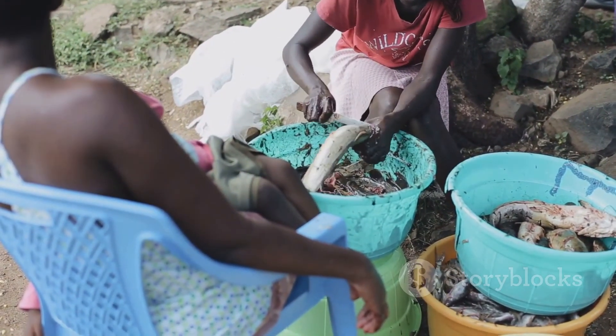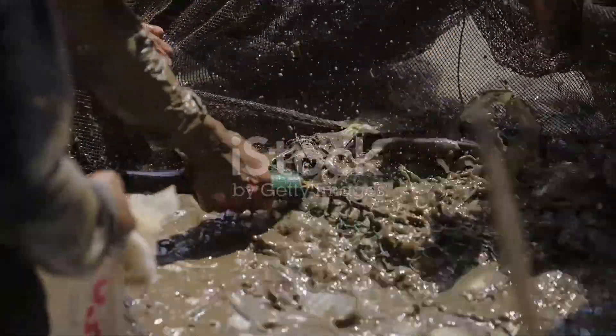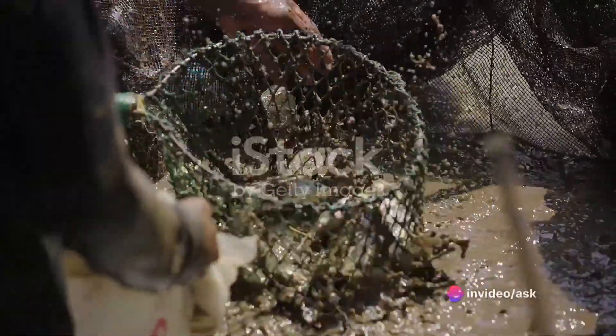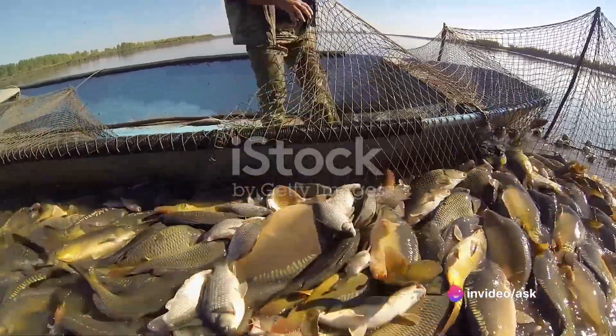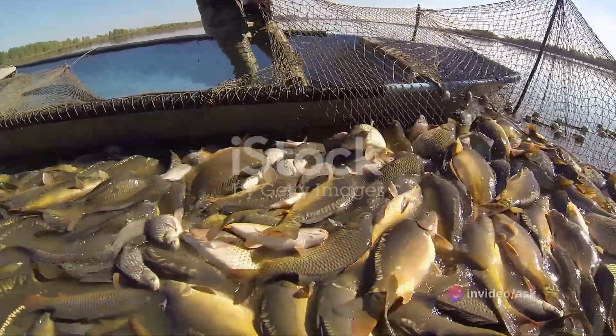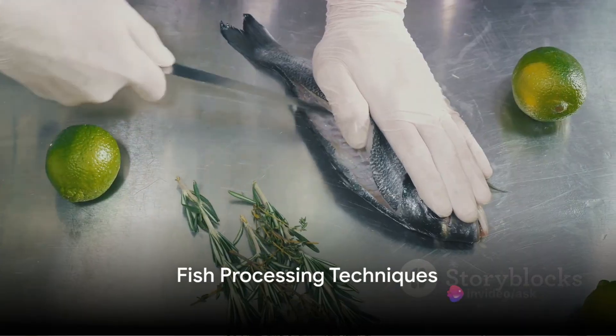Think about a family living in the Kenyan countryside, for instance, who rely on their fish pond as a source of sustenance and income. Once a week, they harvest their fish, process, package, and store them. Some of the fish goes straight to their dinner table, while the rest finds its way to the local market. So, what's the secret to their fish processing?